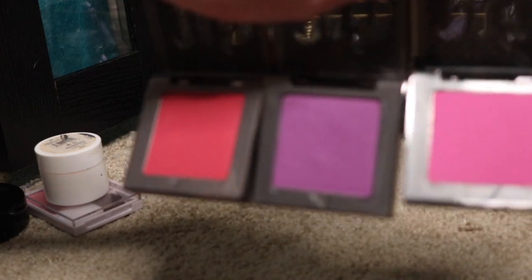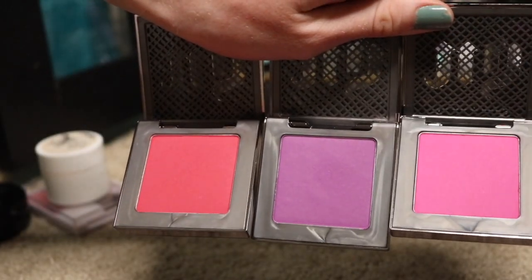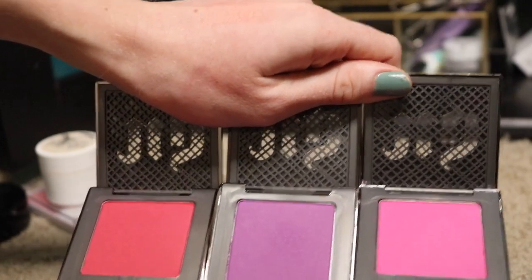Then I have these three blushes from Urban Decay. I got them because they were on sale for like $13 and I don't think I've used them once. It's purple, bright red, and then a hot pink. I'm going to put these in my maybe pile and try them out again to see if I can create a look with them.